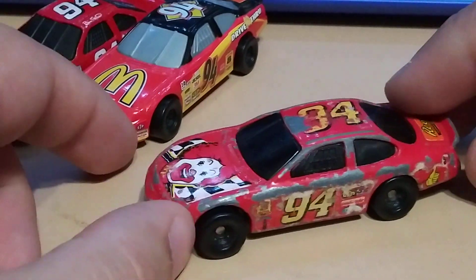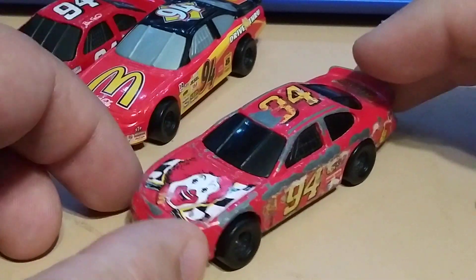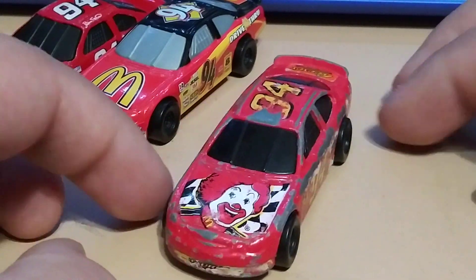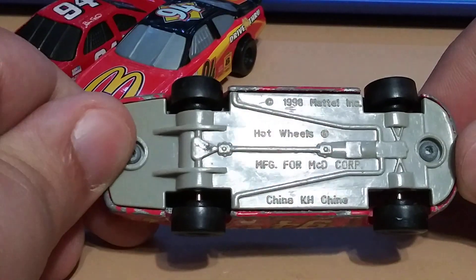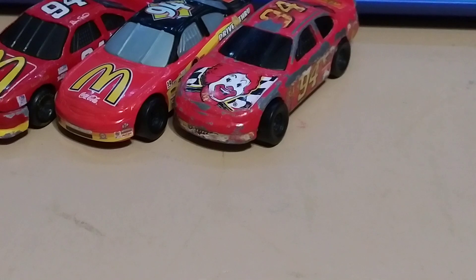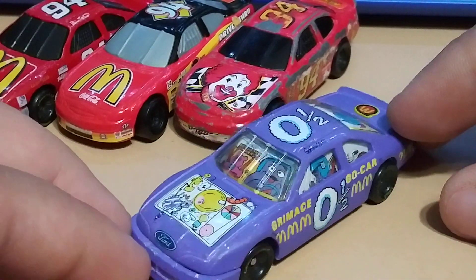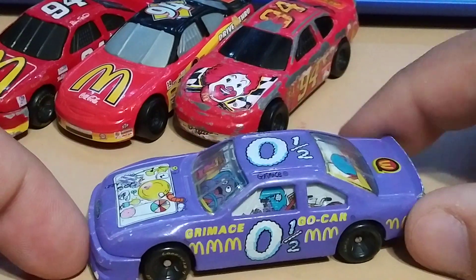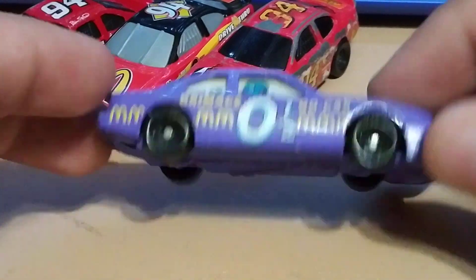This next one you can tell is really old — it's basically kind of the same car, different decals, very worn out but you can still see them. Pretty cool. I'm assuming this one was also a McDonald's toy. And the last one is my favorite out of all four of them because you've got Grimace driving it — it's got really cool decals and a really nice color, so really cool.